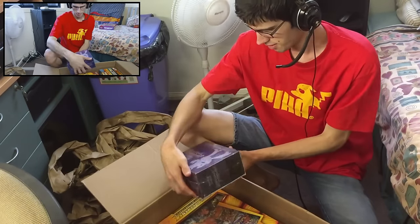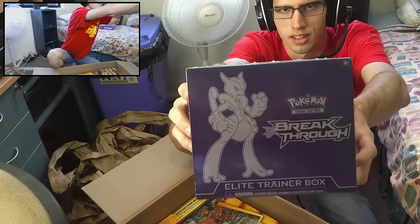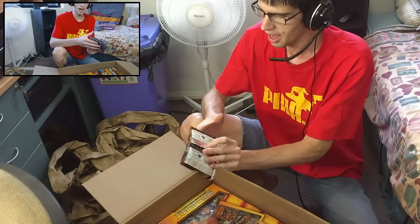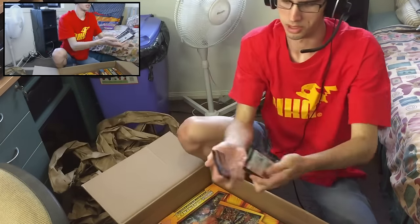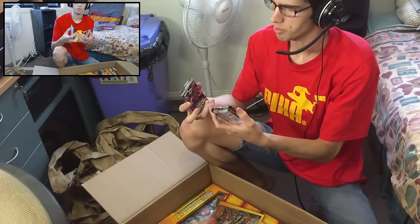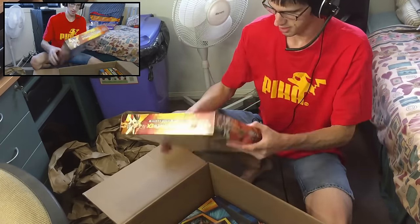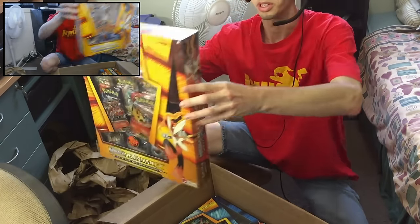We have the Mega Mewtwo X Elite Trainer Box, which is pretty nice. When you buy from Dave and Adam's they also like to throw in freebies, so I actually got these free booster packs which is pretty sweet. Let me turn this fan off — I think I'm getting a little bit of feedback from that. Let me know in the comment section below what you guys would like to see me do with these. We also got some Yu-Gi-Oh packs, and we have the Blaziken — Mega Blaziken — collection box, which is pretty sweet.